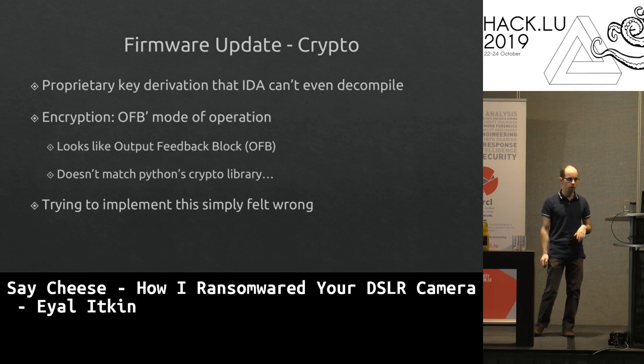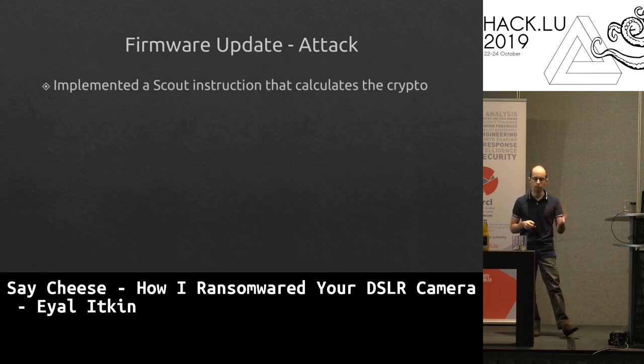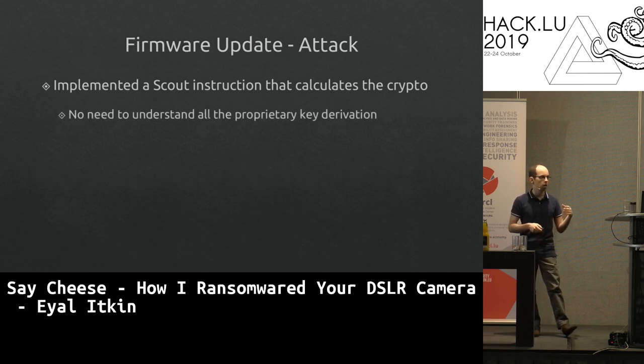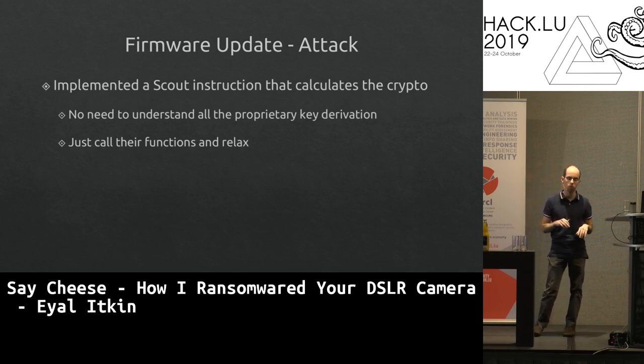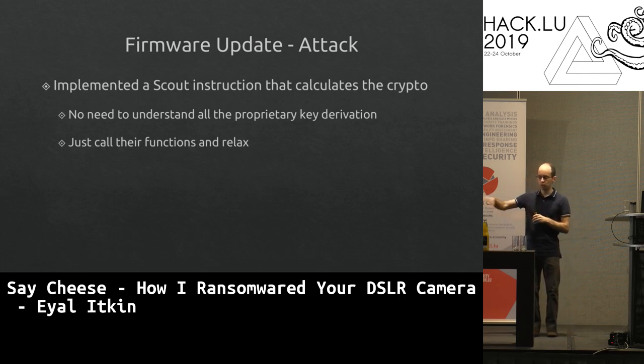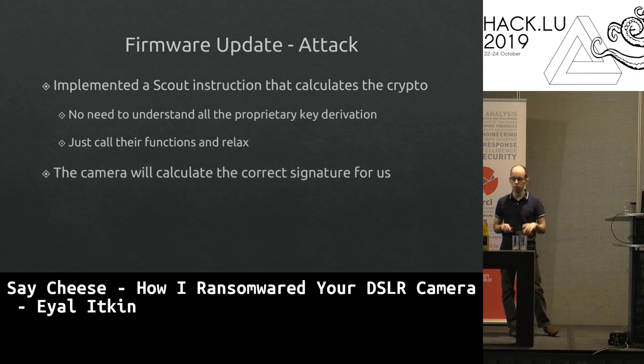Instead of reimplementing Canon's crypto, we added a new instruction to our Scout debugger to call Canon's own crypto functions directly — using the camera as an 'extended CPU with crypto capabilities.' Tell the debugger to encrypt, it encrypts using the vendor's own routines. This also allowed us to decrypt the vendor's patch to verify they fixed the vulnerabilities correctly.